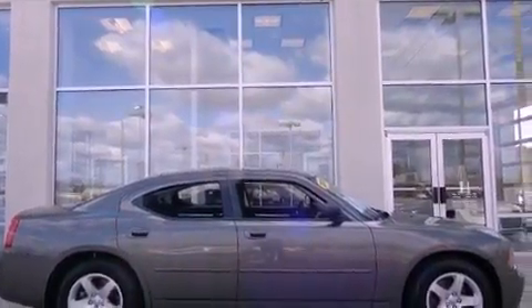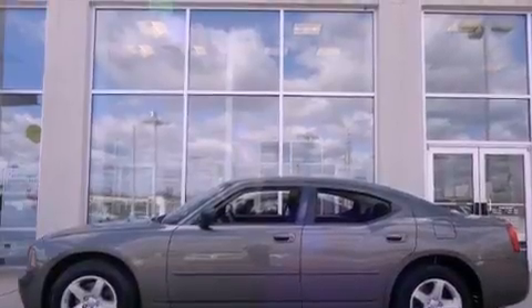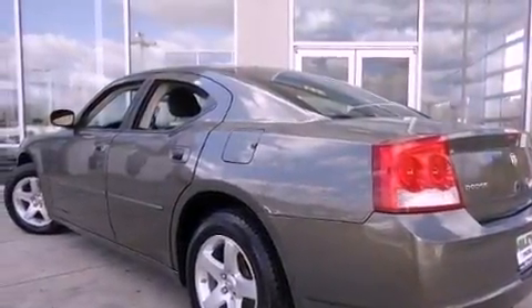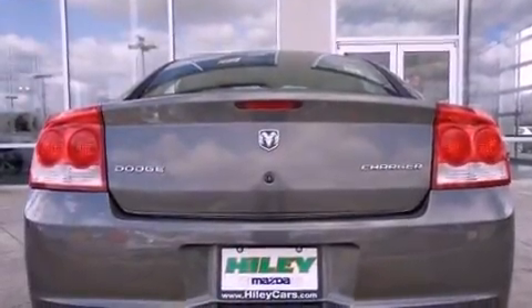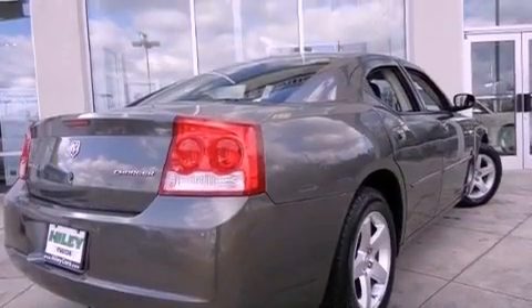Features include a low-tire pressure indicator, solar-controlled glass, cruise control, a CD player, a passenger-side vanity mirror, a Sentry key theft deterrent system, front and rear floor mats, halogen headlights, air conditioning with automatic climate control, and aluminum wheels.